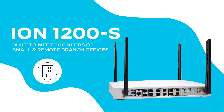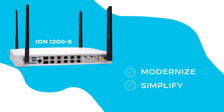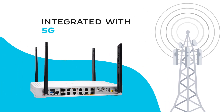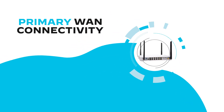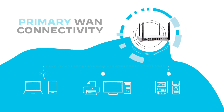The ION 1200S is a compact desktop appliance built to meet the needs of small and remote branch offices that want to modernize, simplify, and add visibility through an integrated solution. All 1200 Series ION devices come integrated with 5G or backup 4G cellular network access, so you can use those networks as primary WAN connectivity and enable rapid deployment of ATMs or kiosk systems.